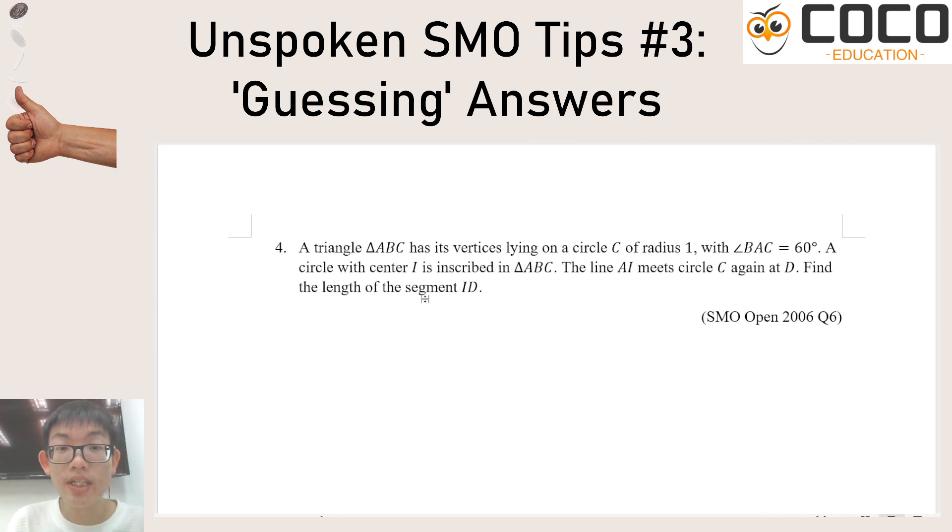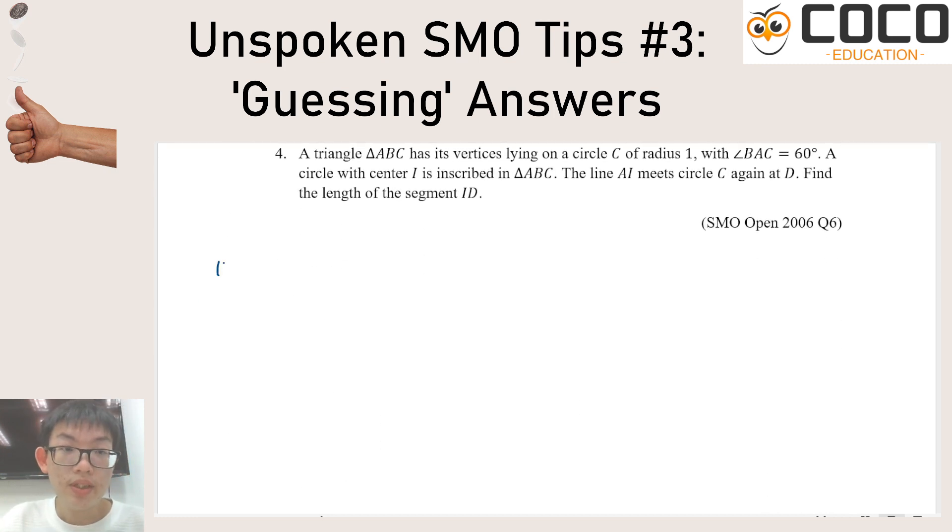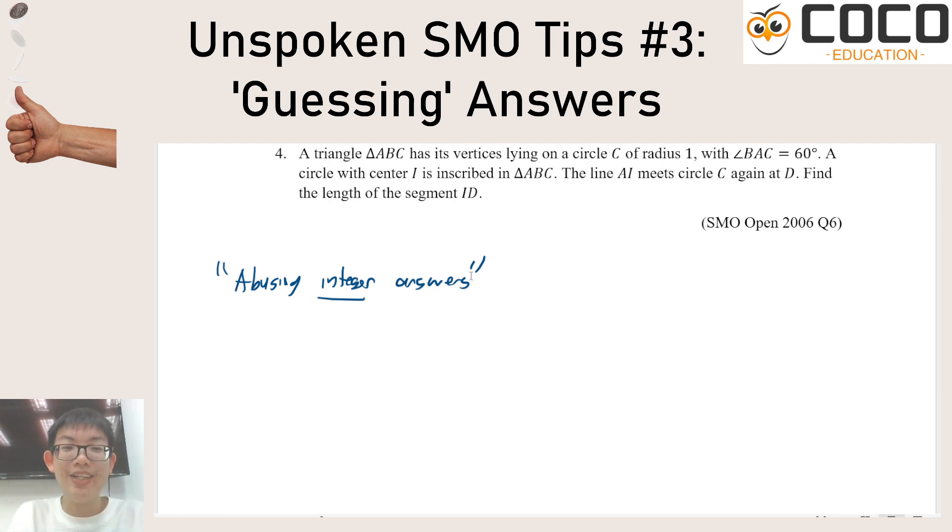The last trick is abusing integers. When I say abusing integers, I mean that the answers for most contests have to be integers. For contests like the AMC, which are multiple choice, this doesn't apply in the same way. But for contests like the SMO or the AIME, where you have integer answers, this most certainly does apply. One way to abuse integer answers is simply to do bounding — estimating how big or small the answer can be.